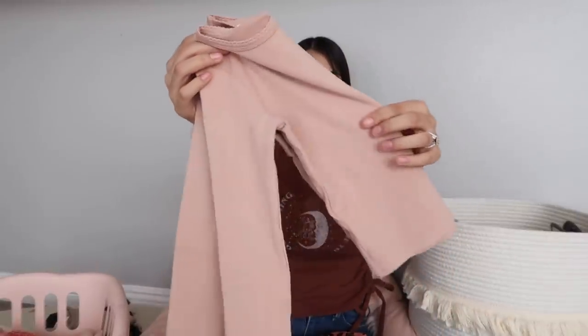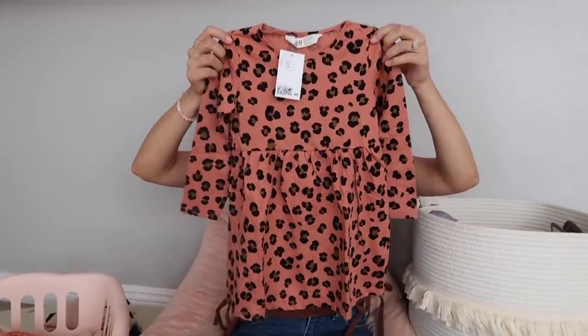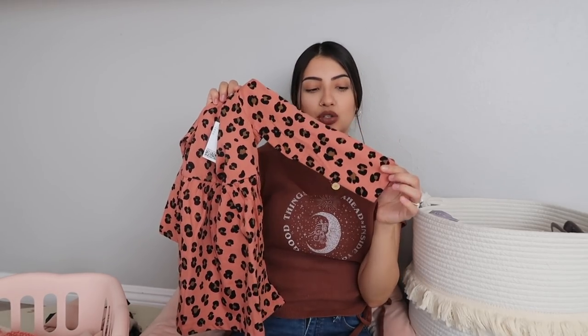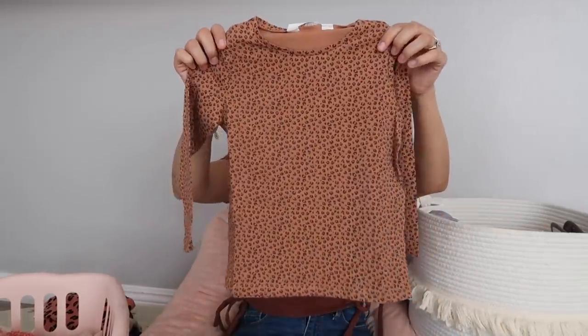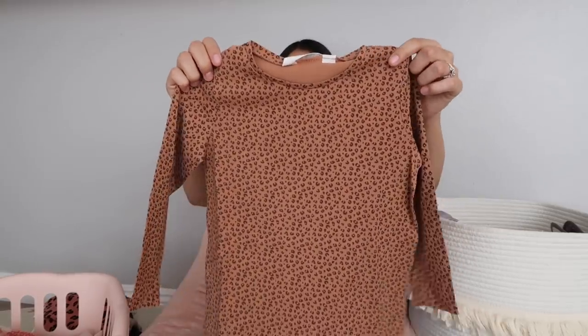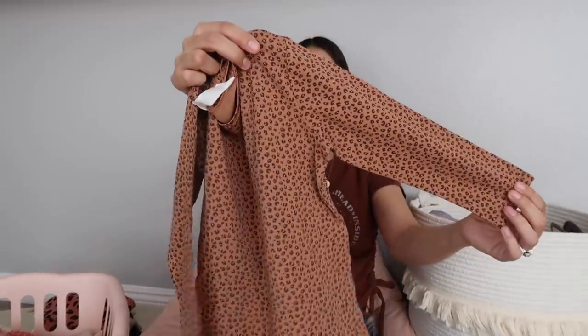Next I got Aurora and Layla another dress — this one is leopard print in a dark pink, coral-type color. I did size up in this dress for both of them so they'll get more use out of it; if the sleeves are too long I just roll and cuff them. I also got them both a long sleeve shirt — I think this one is cheetah print. The color is kind of a mix between brown, tan, and pink. It's just a basic long sleeve shirt.